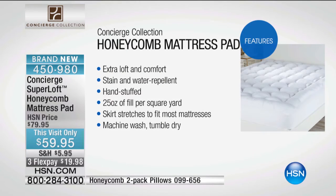Let me start with features, because this is the most feature-rich that we offer. First, you've got the extra loft and comfort. It is stain-and-water repellent — other lofty mattress pads in the industry are not; that's something we have done specifically for us. It's stuffed by hand, which is why when you look at this, it's visibly different. 25 ounces of fill per square yard — the industry standard is 12. So this is double the industry standard.